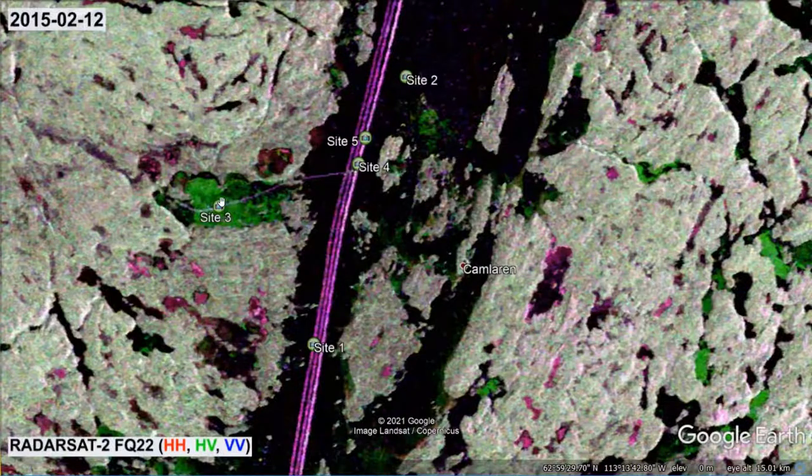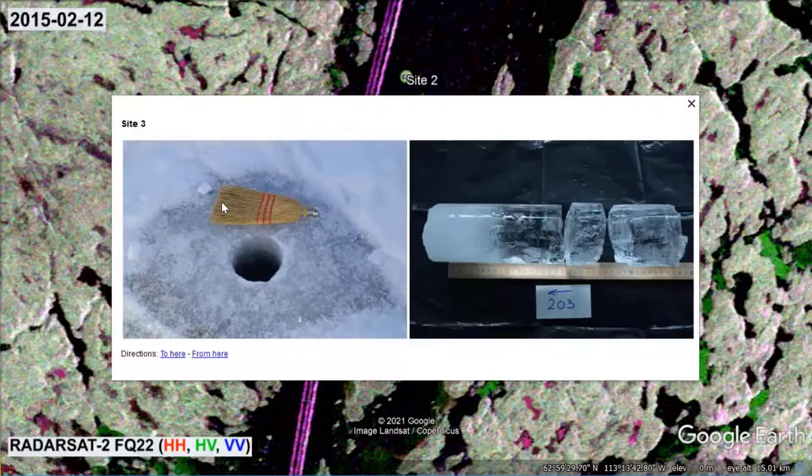The ice cover corresponding to site 3 has a different look and structure. Given its appearance, it will come as no surprise that this type of ice is often called white ice. The name snow ice is also used and gives away that this ice results from the freezing of snow cover that was flooded by either rainwater or lake water that seeped up through cracks. A high density of small air bubbles causes snow ice to act as a volume scatterer.